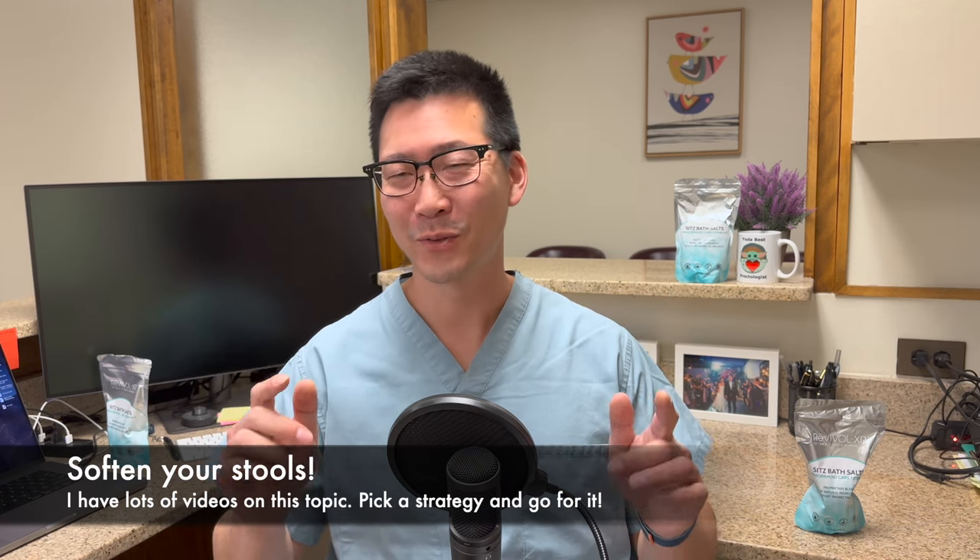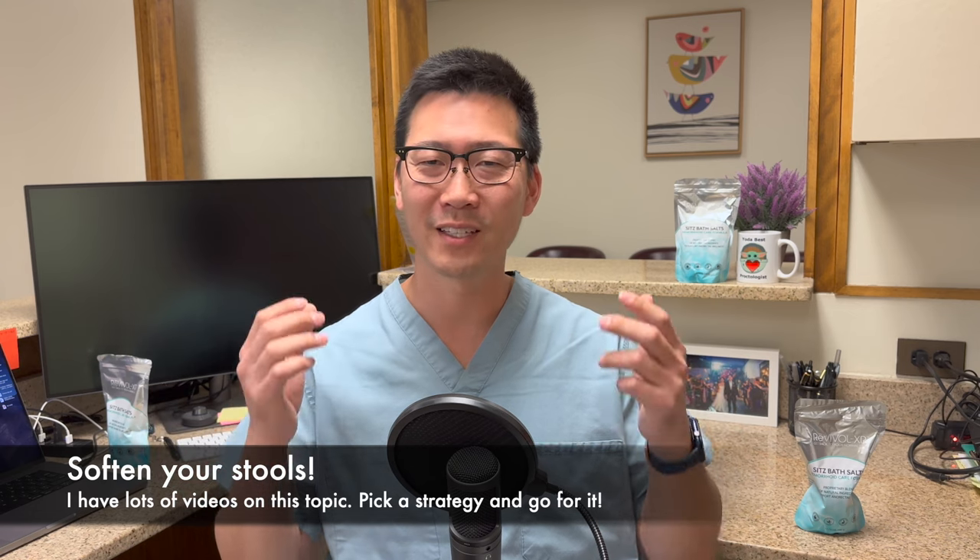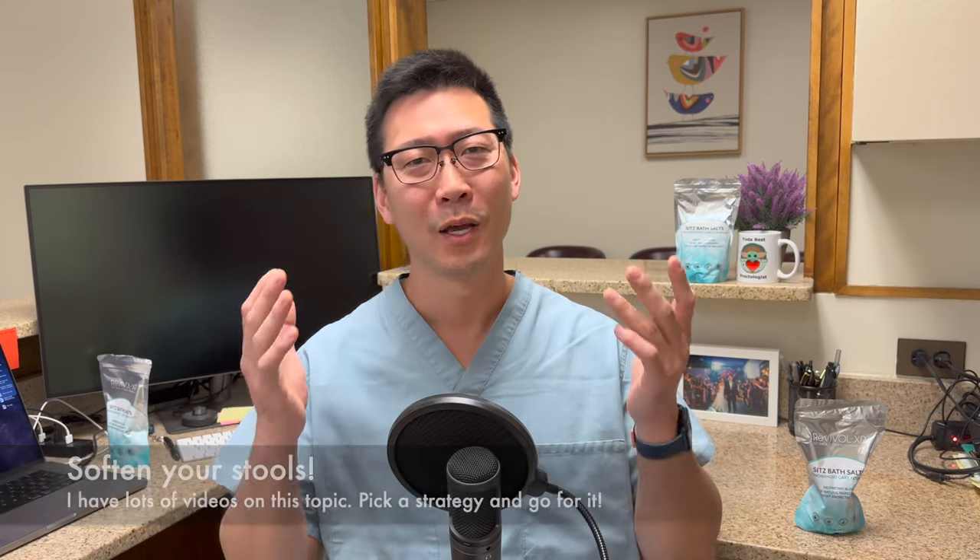Number nine: take stool softeners, especially if a bowel movement was involved. You don't want hard stools if you've got one of these going on. If your poop is not soft, start thinking about Colace, polyethylene glycol (Miralax), and use the generic — take it every day. If you're straining and the stool is not coming out, consider a laxative like Dulcolax, which can produce a bowel movement within a few hours and prevent further straining.